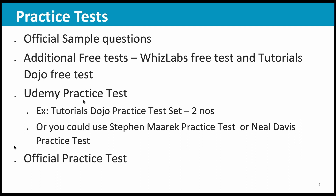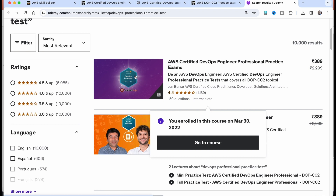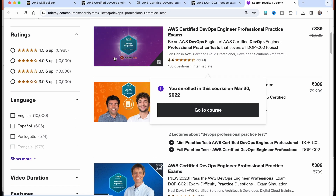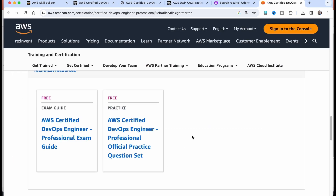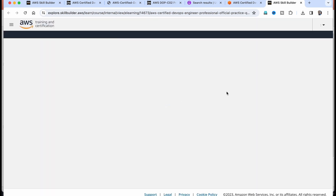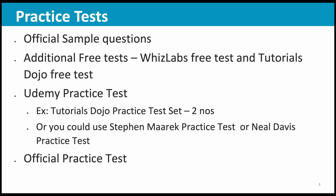Then buy any of the Udemy practice tests. What I used was the Tutorials Dojo practice test — there are two full length practice tests in that and they were really helpful. But there are other practice tests as well from Neil Davis and Stephen Marek. This set has two practice tests. And once you have completed both, you can go to the official practice test. Here is the link to the official practice test — you have to enroll for that, but it is free. There are 20 questions and you can complete them in one hour. If you are able to get something like 60 percentage marks in the official practice test, you are actually ready for the final exam.